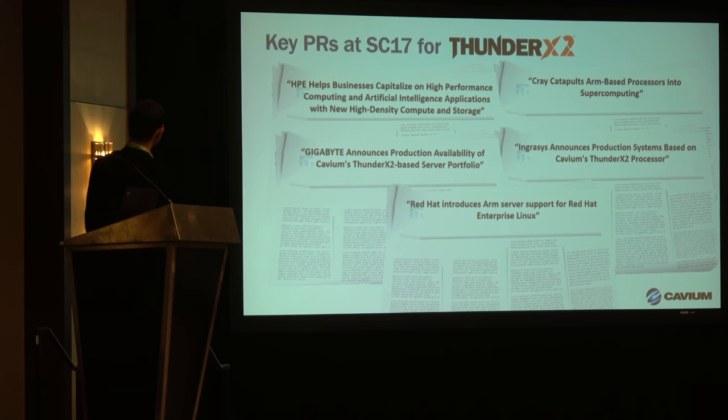We've also announced a couple of ODM platforms from Gigabyte as well as Ingress — different form factors for a variety of markets. And Red Hat, thanks to John Masters and his team for over seven years of work, announced support for RHEL on ARM. That's big news as well.